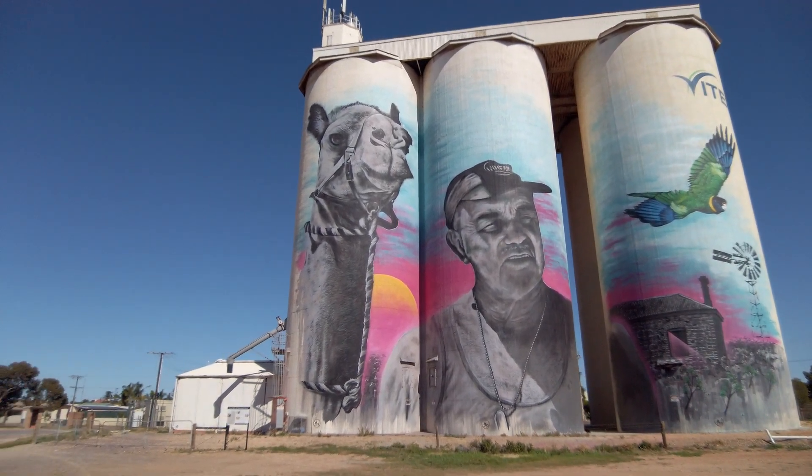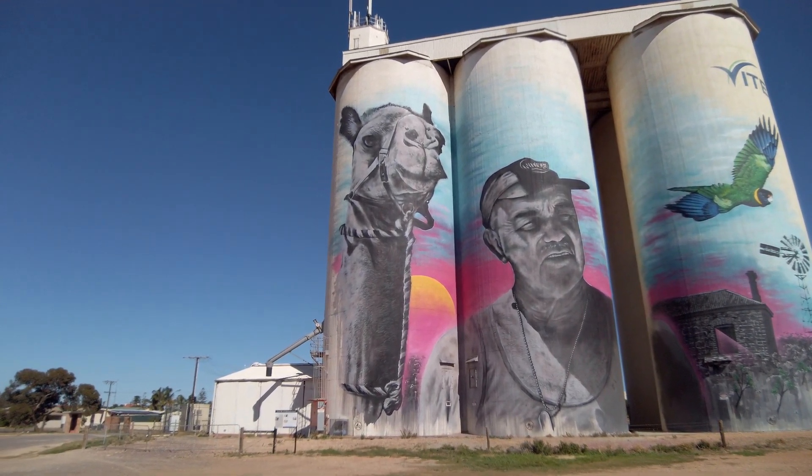So this is the Cowan wheat silos — look at that, it's pretty impressive.